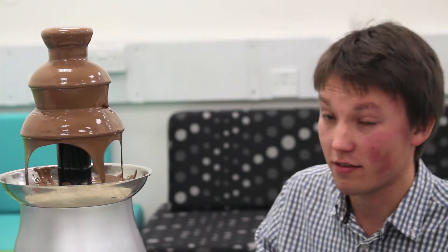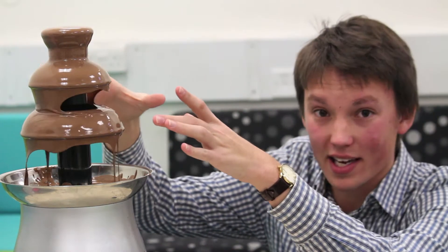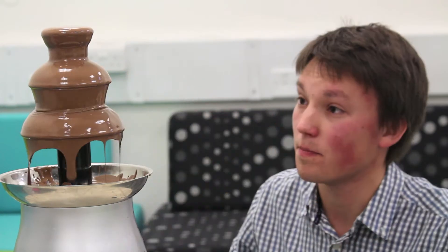It turns out that surface tension — and remember, surface tension is the kind of thing that keeps soap bubbles together, the forces that pull them into shape — is actually pulling the chocolate inwards. So as it comes off the edge, the surface tension is pulling inwards.